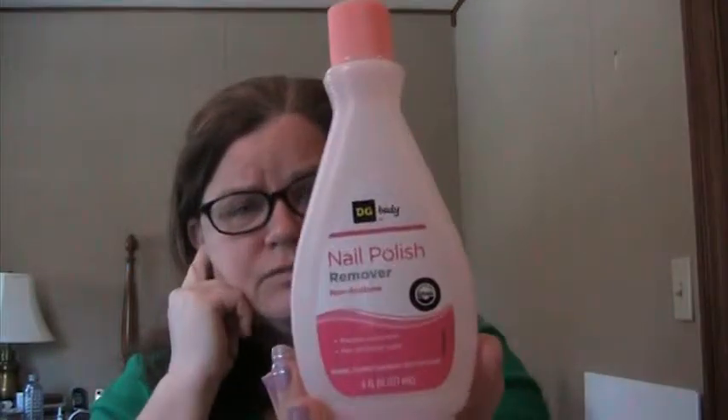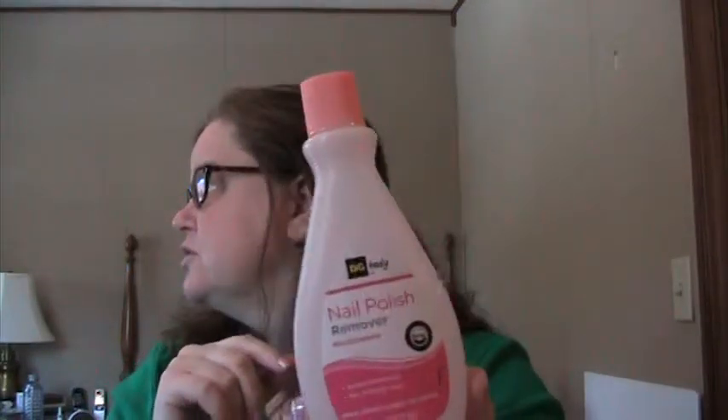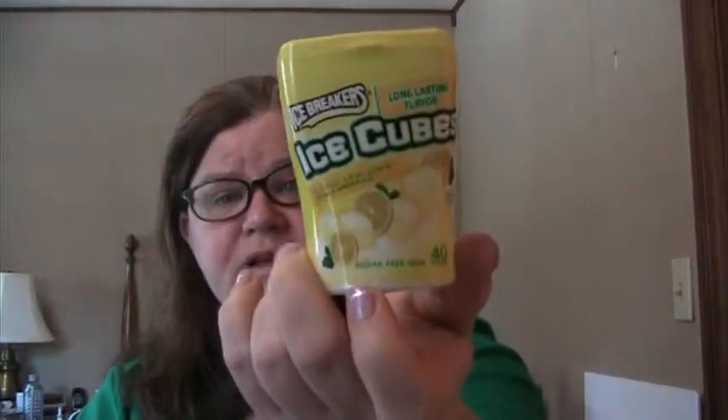Used up non-acetone nail polish remover from Dollar General — and I did repurchase. Also finished my favorite gum, Ice Breakers Ice Cubes lemon ice. I went and bought like 12 the other night — that's how much I like it. But that was the last one I had.